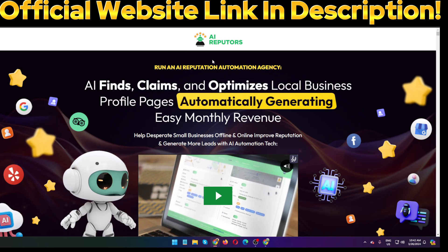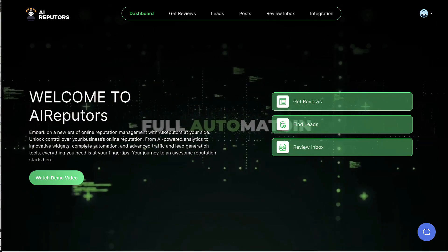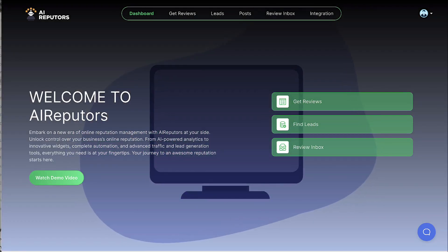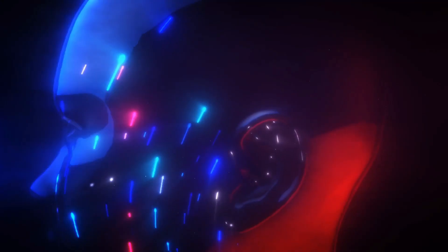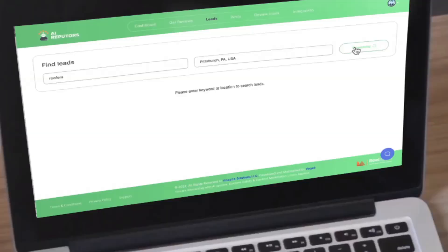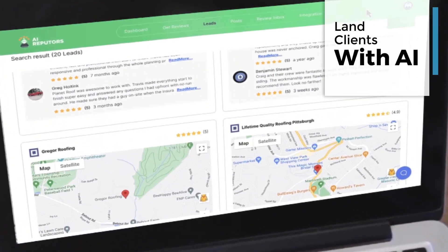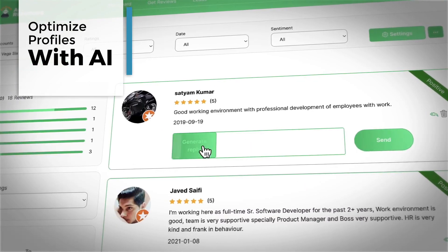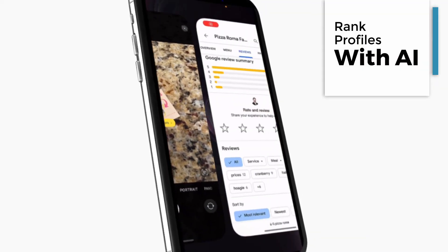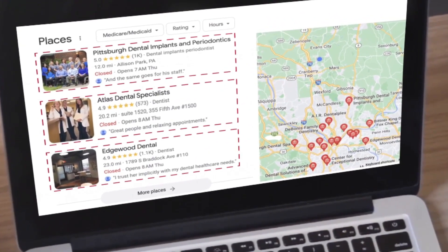In this quick video we'll see how to use AI Reputers to manage and enhance businesses' online profiles and reputation with breakthrough technology. Use AI Reputers to not only greatly improve your business's reputation online, but run an AI reputation automation agency business from the ground up, like many new users of the software are doing. AI Reputers has been years in the making and is the only tool that lands clients, meeting reputation management with AI auto-claiming their local profiles.